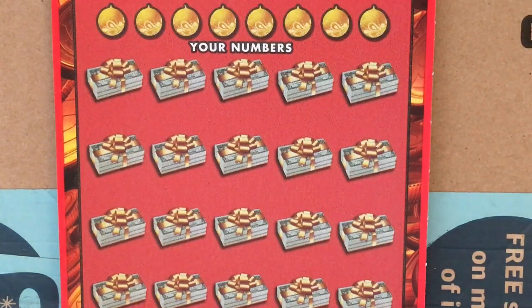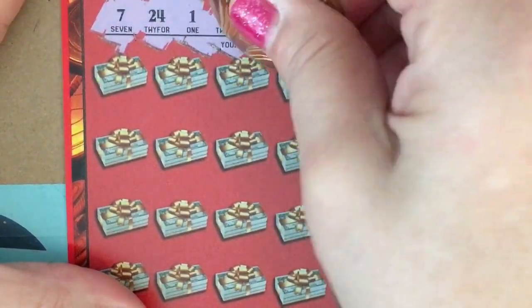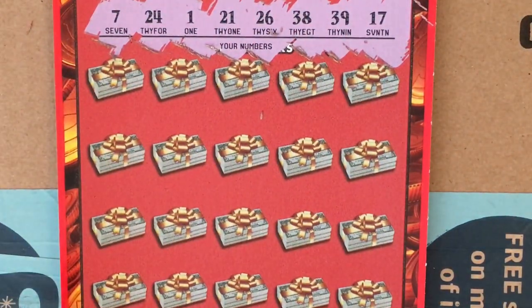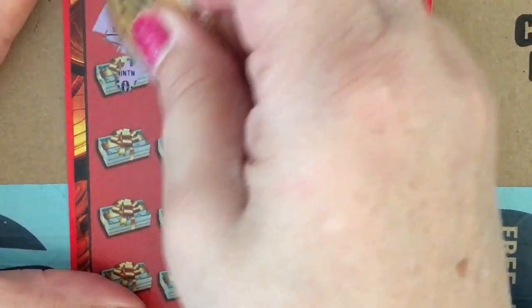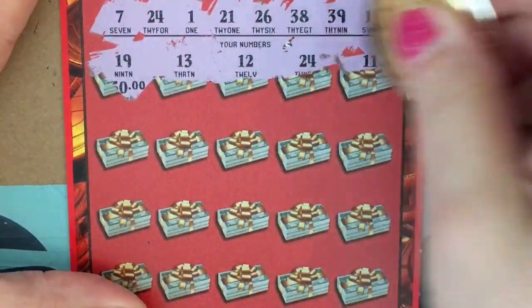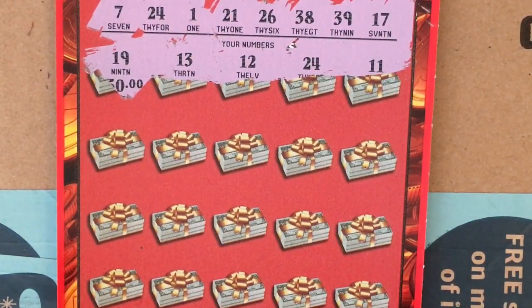Now let's scratch the Gold Rush Classic. Our winning numbers are 7, 24, 1, 21, 26, 38, 39, and 17. First row: we have a 19, a 13, a 12, a 24 — so I see a 24, we do have a winning ticket — and 11.